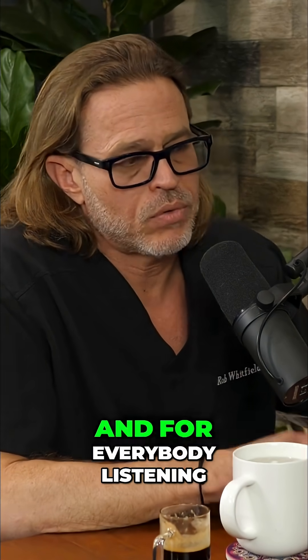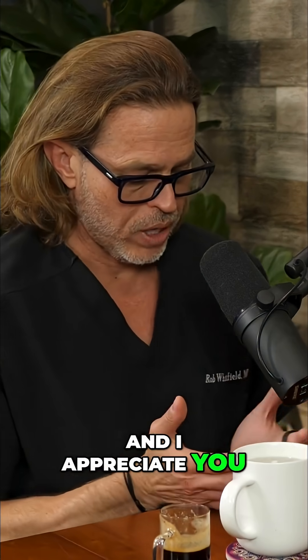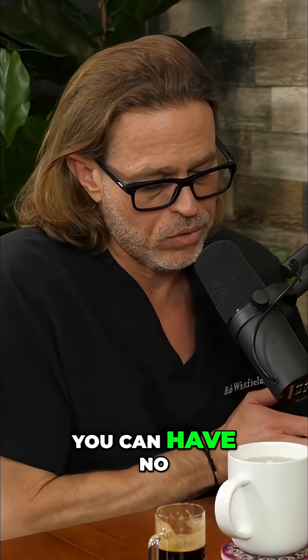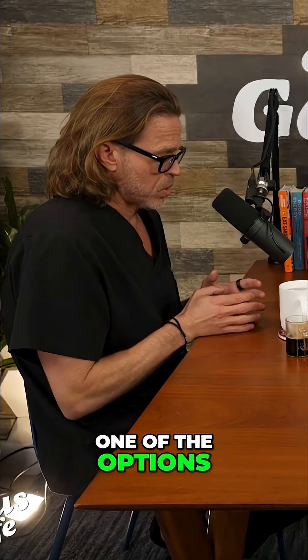In 2016, I took care of a cancer patient who just wanted to go flat. For everybody listening, I appreciate you having me on to explain this to your audience. There are options in breast reconstruction — you can have no reconstruction and have an aesthetic flat closure, which is one of the options.